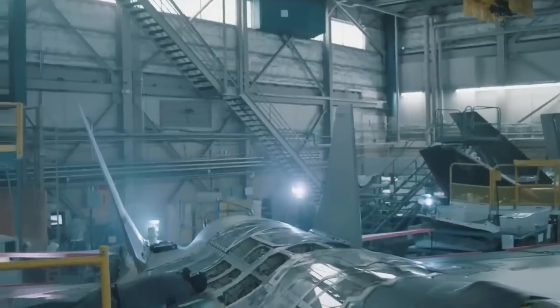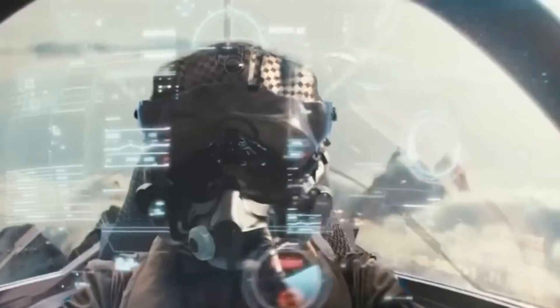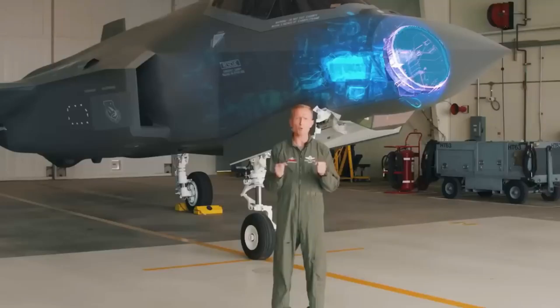However, one of the most important components of these 5th generation icons is not their impressively stealthy shell, but their powerful internal systems, so advanced that the F-35 is often described as a computer that just so happens to fly.